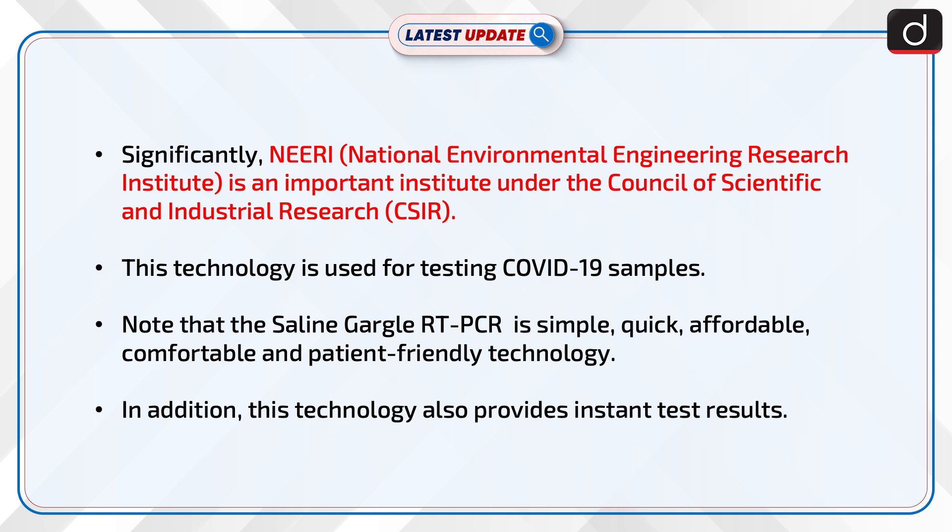Significantly, NEERI — the National Environmental Engineering Research Institute — is an important institute under the Council of Scientific and Industrial Research, i.e. CSIR.